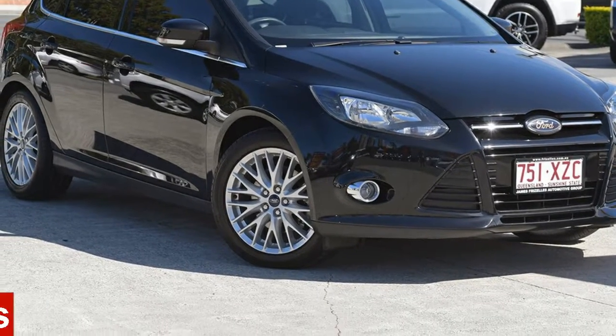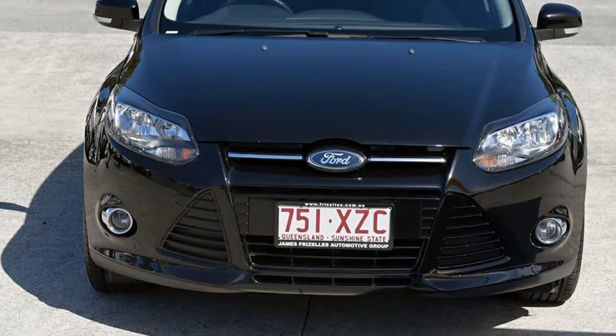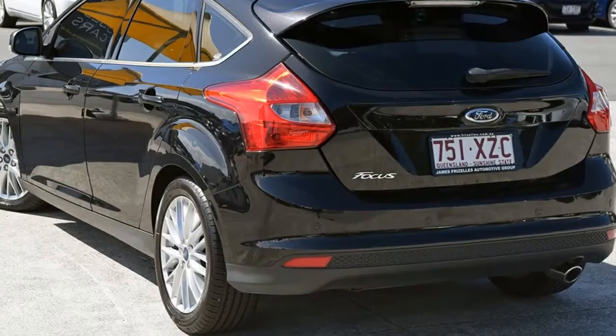Look no further than this 2011 Ford Focus. This Focus has an efficient 2.0-litre engine and a smooth shifting automatic transmission.